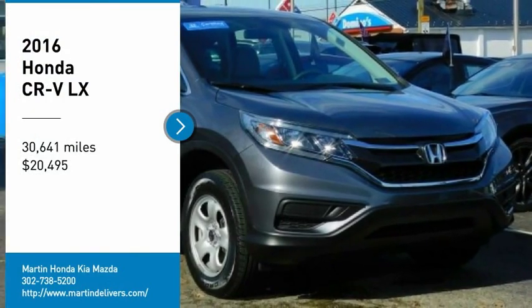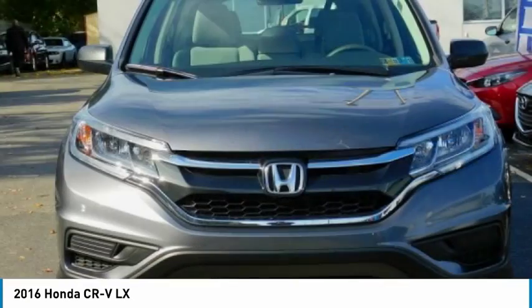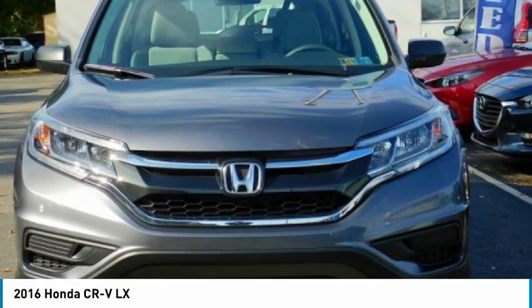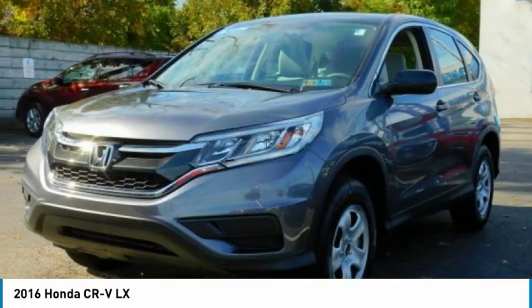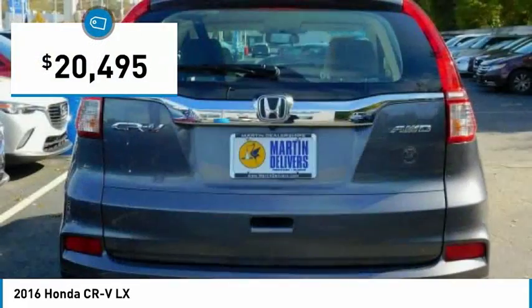We are pleased to show you the 2016 CR-V, a top-recommended vehicle because of its car-like driving manners, good value, cool technology, and comfy interior, and is priced below $25,000.